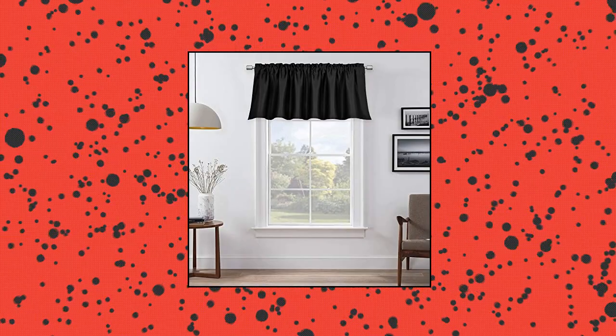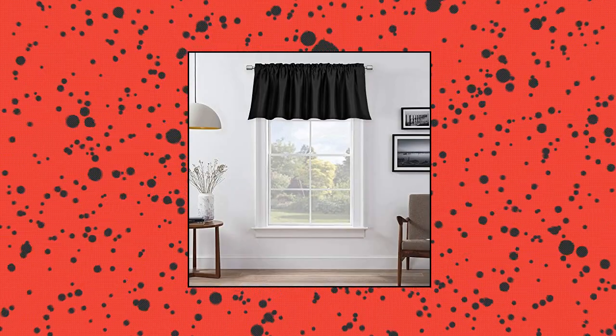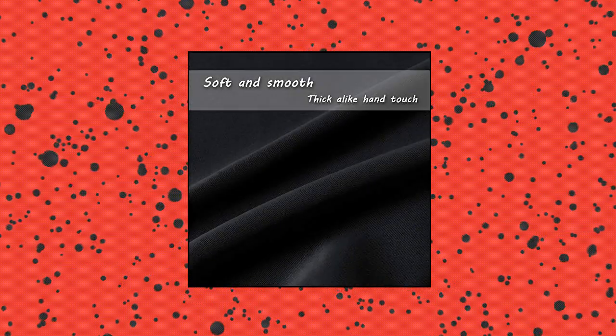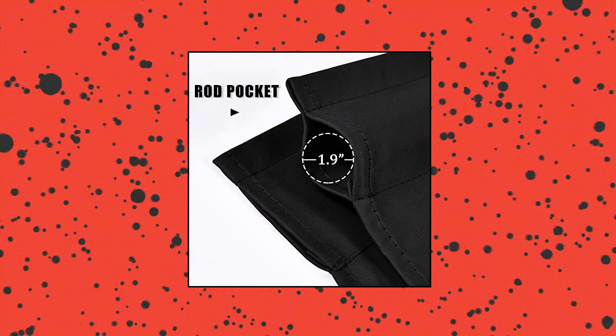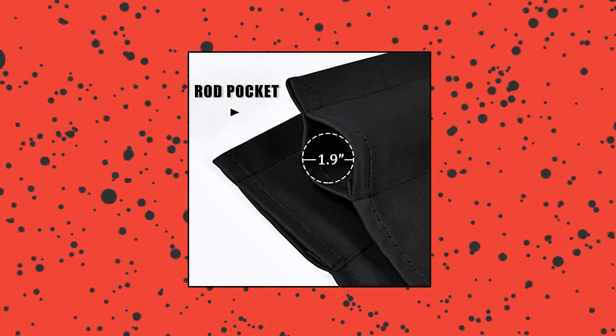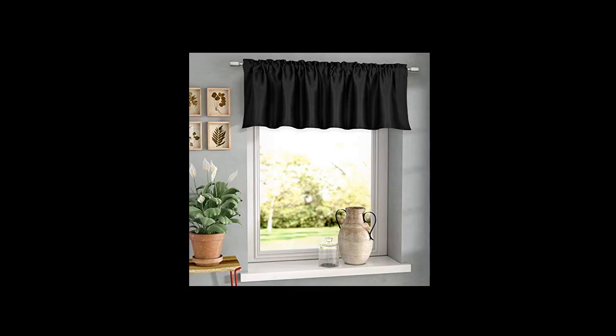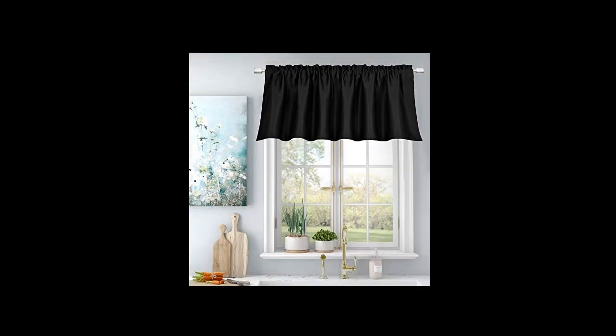Huto privacy protection blackout window valance for bedroom and living room — energy efficient rod pocket curtain valance, 18 inch. Each package comes with one panel of 52 wide by 18 long blackout valance. Three rod pocket can fit with max 1.9 curtain rod, 0.8 header can make curtain valance more ruffled and elegant. Material and color: triple weave blackout fabric is heavy and soft, very upmarket. Same materials on both sides. Available colors include vintage red and burnt orange.